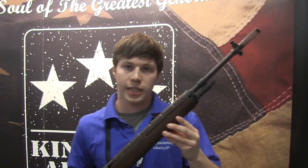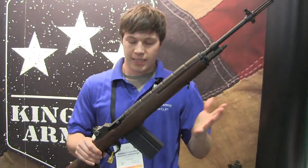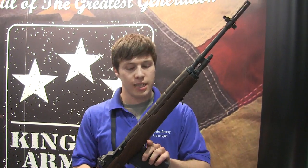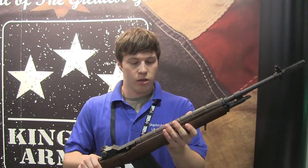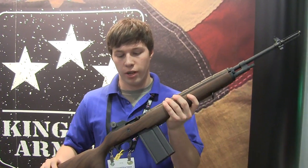This we introduced last year at SHOT Show. This year we have the Kingston M14 .22. Based on the same action, same magazine system, just mocked up to look like an M14. It also comes with a beautiful walnut stock,